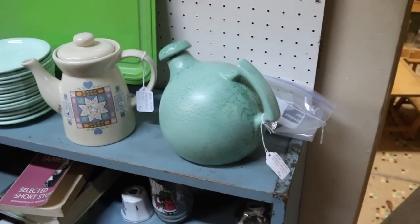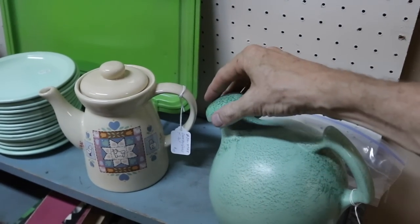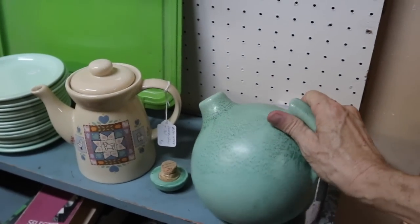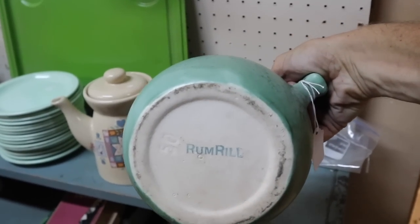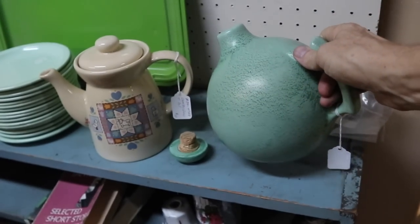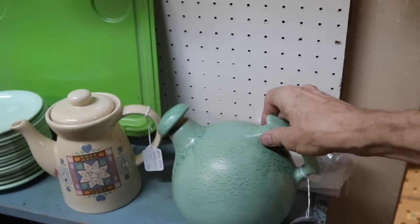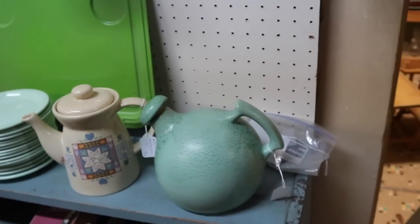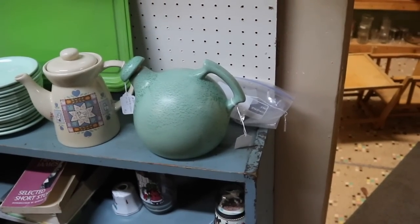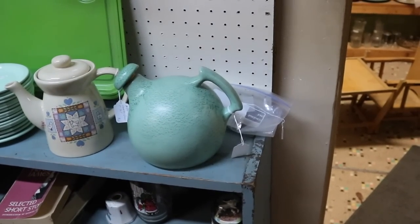I wanted to show this because I mentioned RumRill in a video recently. This is RumRill, but RumRill was an agency for selling other people's wares — a trade name that was invented. This one has the RumRill stamp on it, but their wares were either made by Red Wing or Shawnee; they sourced from both companies. You'll see a lot of glazes and shapes familiar from other potteries, but they had some things made specific just to them. This one's priced at $37.50, and RumRill does seem to command a little bit of a premium over the companies that made them.